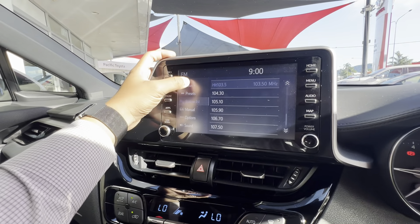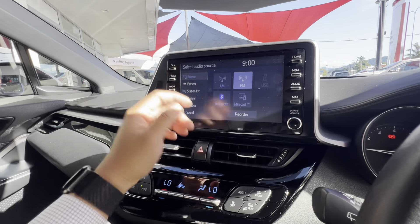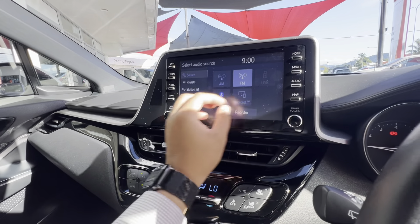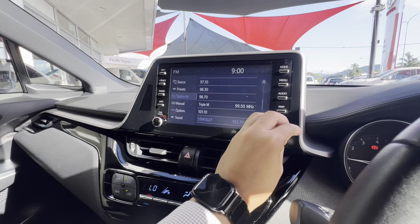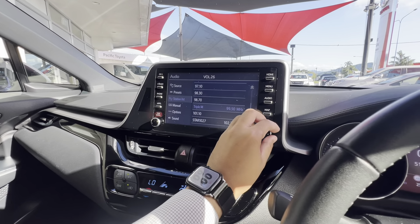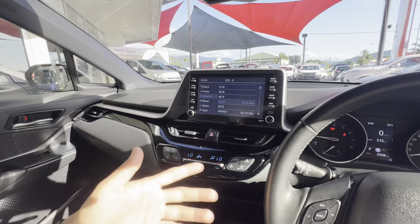We'll go to audio and show you all the source settings — AM, FM, USB, Bluetooth and Miracast. I'll change it to a different channel on FM. No music playing at all, all news in the morning of course, but nice and crisp sound.